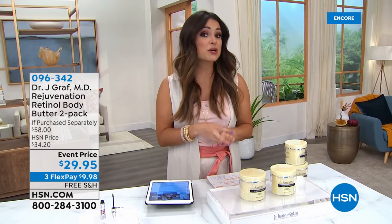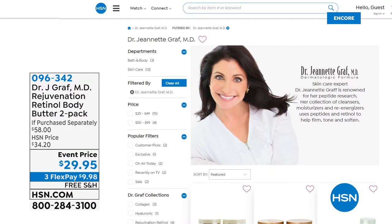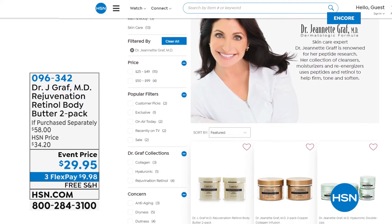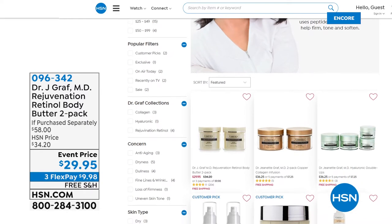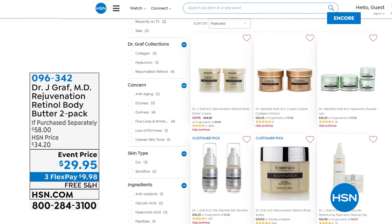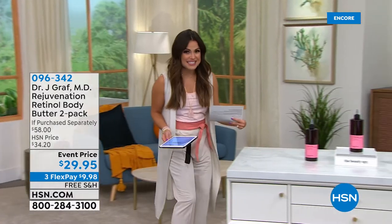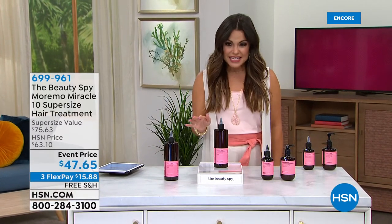You can call us, go to hsn.com, or use our free app to get your orders in. Did you know we have an entire assortment of anti-aging beauty treatments from Dr. Jeanette Graff? Go to hsn.com, type Dr. Graff - G-R-A-F - in the search bar. There's everything from facial creams to eye treatments to serums and full body treatments.